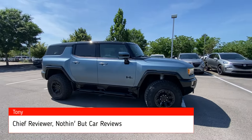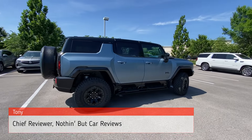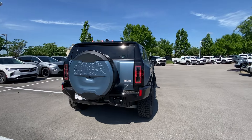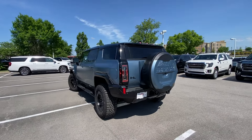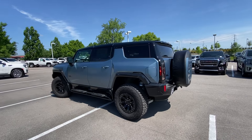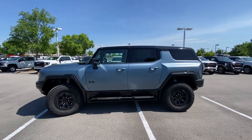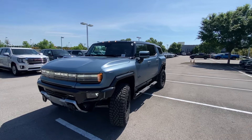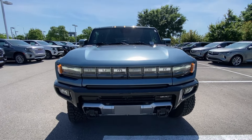Here we have a new 2024 GMC Hummer EV. This one is a 3X model, so we get those three electric motors. This one is also an Omega Edition, which is about a $24,000 package. You get this beautiful Neptune Blue matte paint and the Lunar Horizon interior, and this stickers for over $140,000. We're going to see what you get as we come around to the front end.